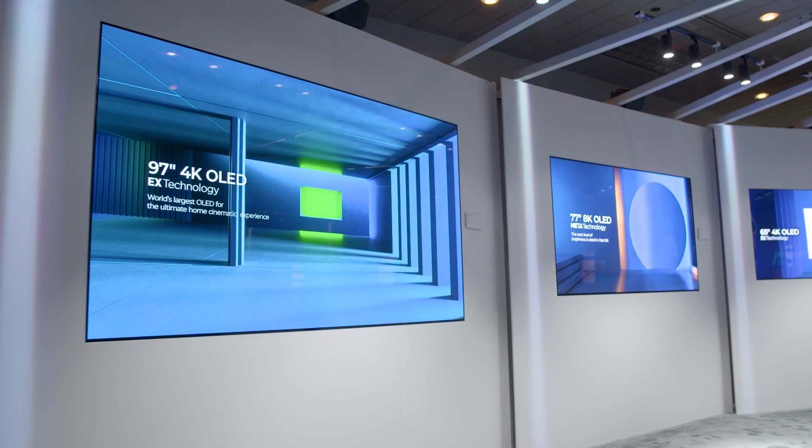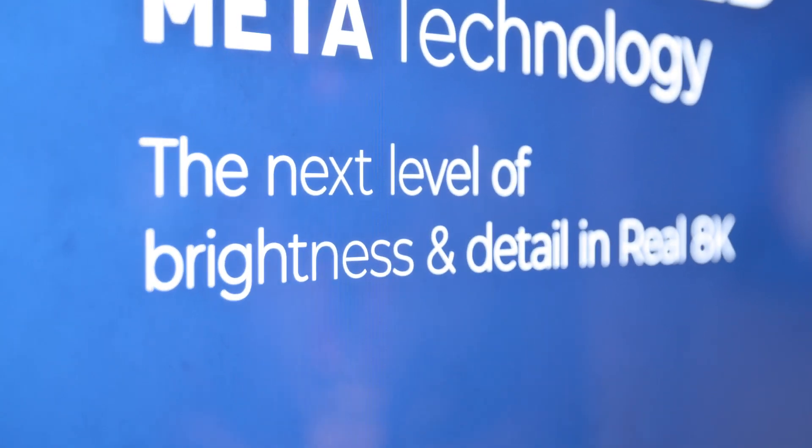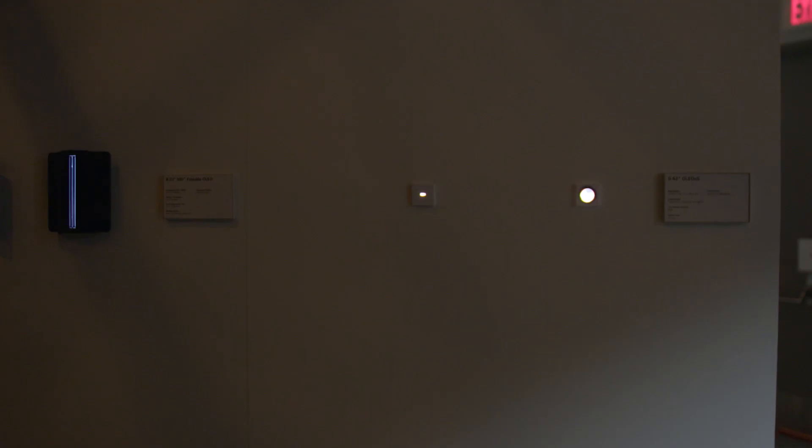What's the future of OLED technology? Today we're here with LG Display at CES 2023, taking a look at third-gen meta technology for the brightest picture we've ever seen from an OLED TV, as well as all sorts of new sizes — including a 17-inch foldable that doesn't have a crease, down to 0.4 inches for VR headsets. Let's go take a look.